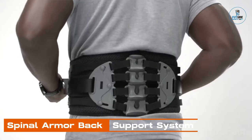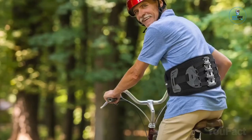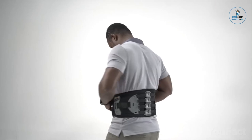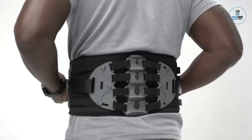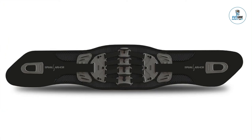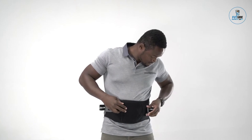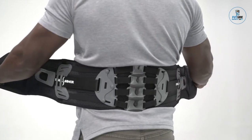Spinal Armor Back Support System: The Spinal Armor Back Support System is a revolutionary wearable designed to provide optimal support and alleviate back pain. With an ergonomic exoskeleton, it promotes proper posture and reduces strain during various activities. Crafted for comfort and adjustability, the system adapts to individual body shapes and movements. It's suitable for a range of applications, from office work to heavy lifting, offering a versatile solution to support individuals in maintaining a healthy and pain-free back.